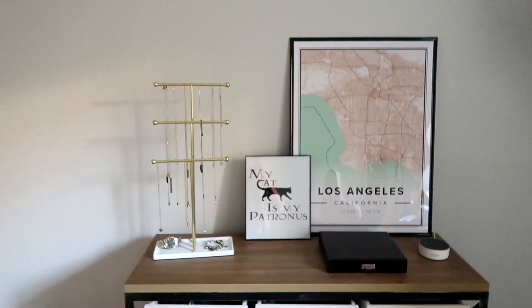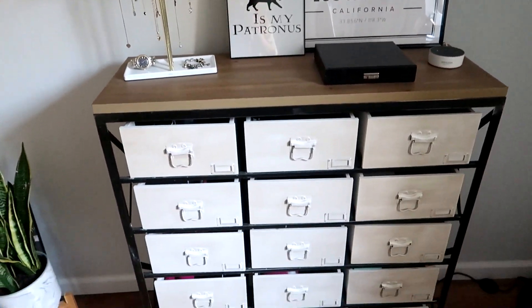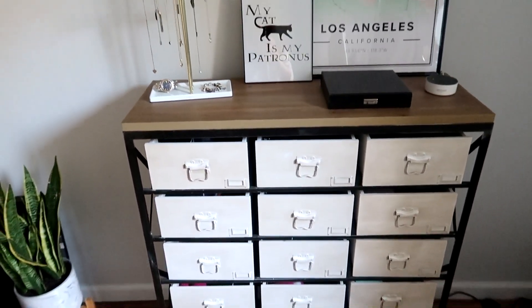So yeah, here is a little overview of my makeup and jewelry section. I think it looks pretty cute. I hope you guys enjoyed watching me organize all of my stuff. If you did, don't forget to give it a thumbs up. Also don't forget to subscribe if you haven't already. And until next time, bye!